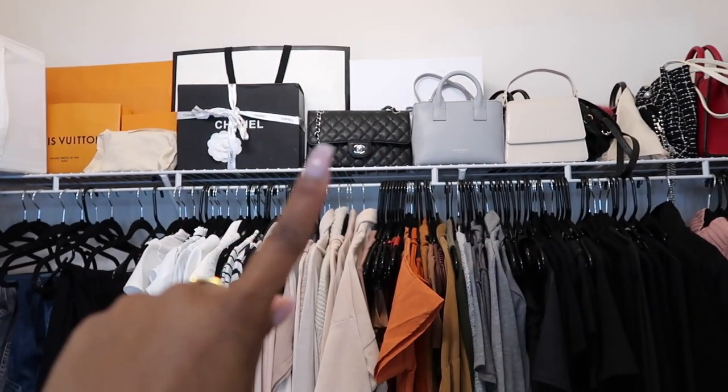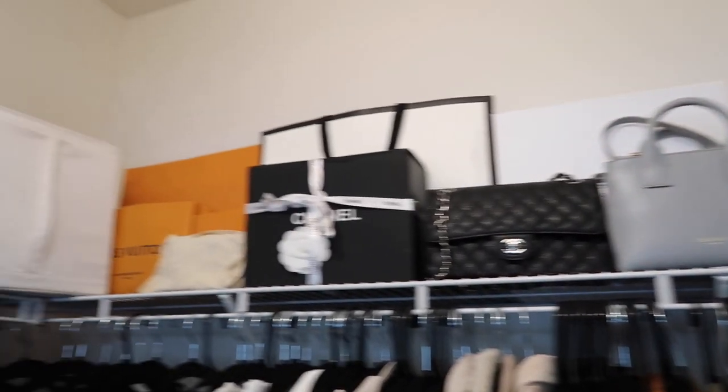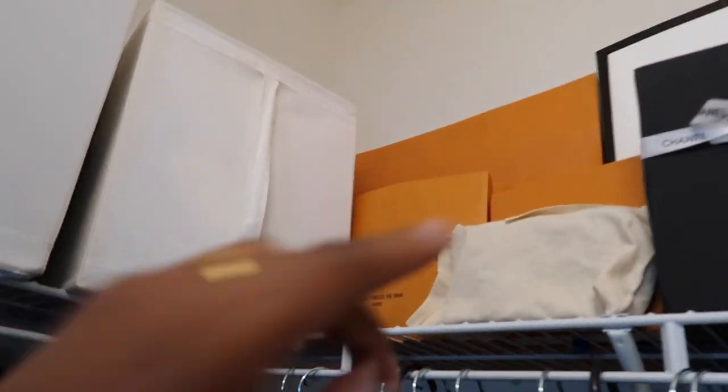Moving on to the top shelf — yes, that is a fake Chanel bag. You guys already know about it. I get comments about it every day. And honestly, if you saw how many Instagram girls were in my DMs trying to buy this bag off me just to post it on their Instagram and pretend it's real, you'd stop talking.